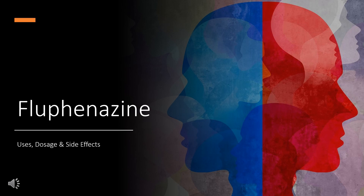Flufenazine is a phenothiazine used to treat patients requiring long-term neuroleptic therapy. In this video,